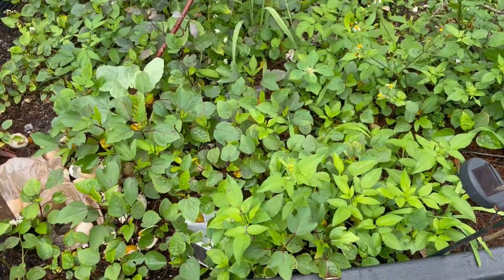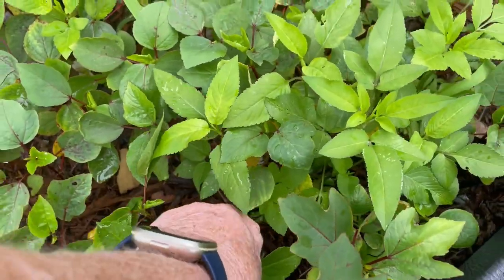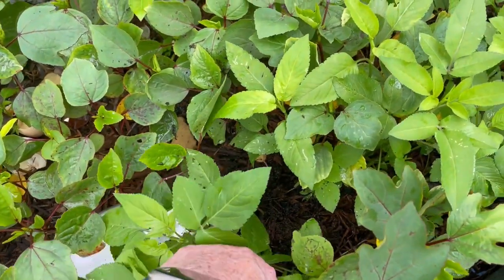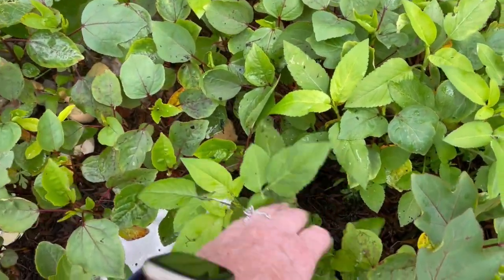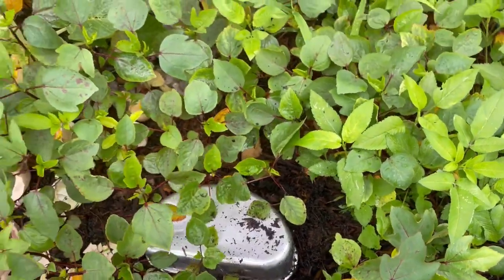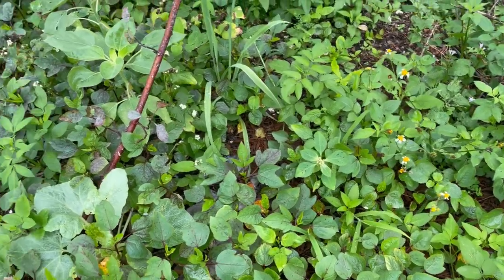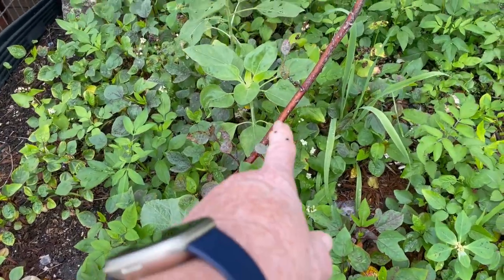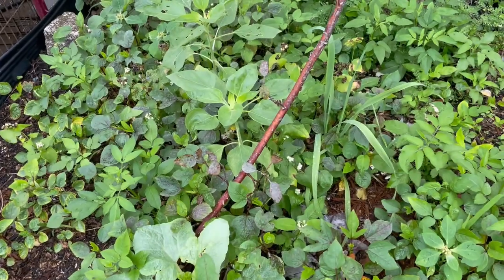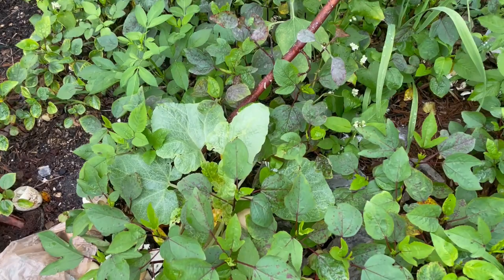These are all the Roselle volunteers I've been telling y'all about. They've got lots of weeds in here too that I have to weed out. I'm going to harvest those Roselles and put them in different spots of the yard and probably pot some up and see if I can get them to grow — maybe I might be able to sell them. Now that is the one last Roselle that I had, and it has branched out a little bit, but it doesn't look that great.